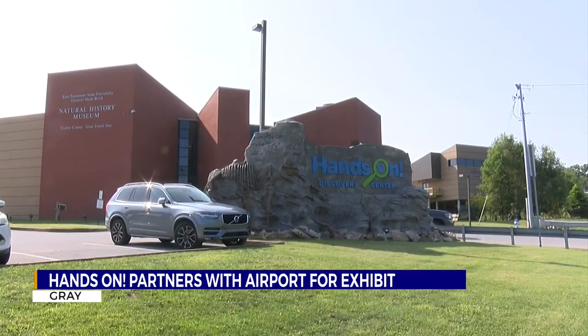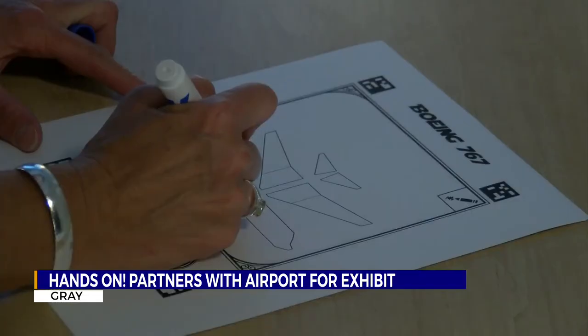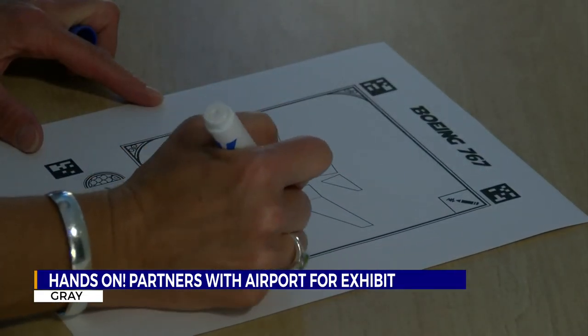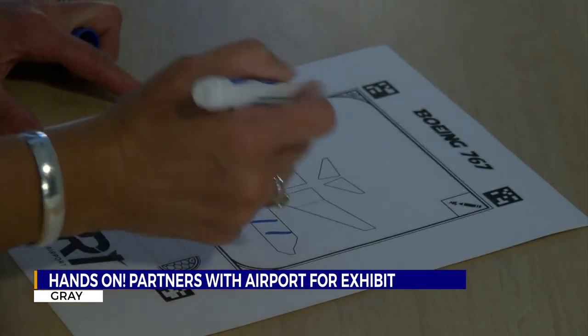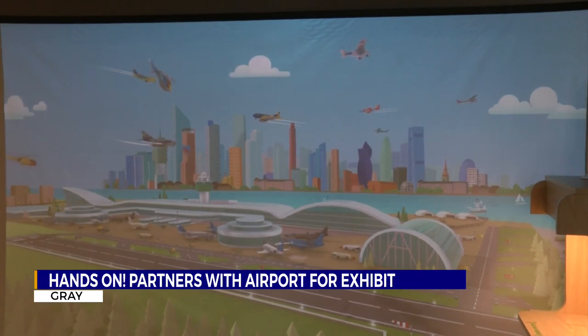Tri-Cities Airport officials said they hope the exhibit will spark interest in aviation for some children, maybe as a career. The Draw Alive exhibit is in the Shoe Family Exhibit Hall in the General Shale Brick Learning Center at the Hands-On Discovery Center in Gray.